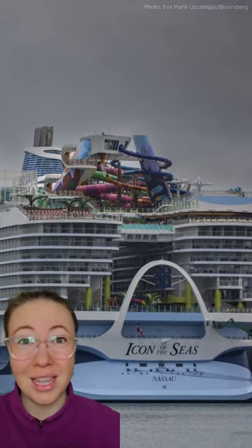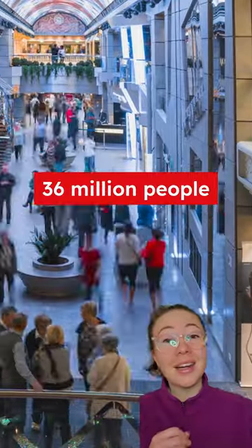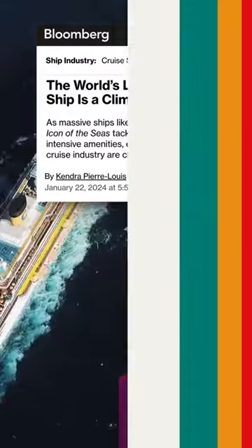According to the Cruise Lines International Association, cruise ship passengers are going to hit 36 million people this year. This means we need to be taking the climate and environmental impacts of this industry very seriously, which is why we need you to take action — link in bio, follow for more.